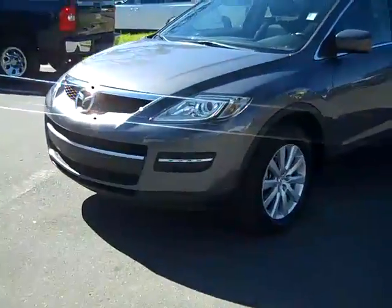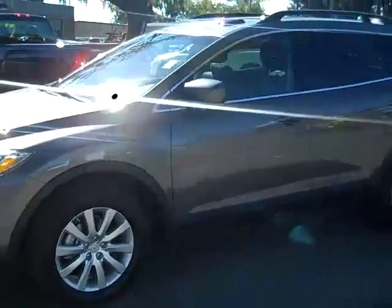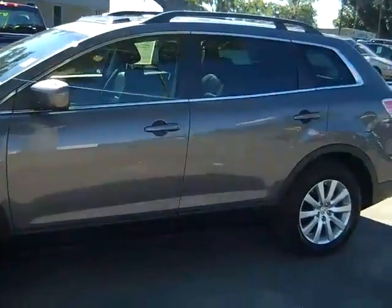Okay, we have alloy wheels, tinted windows, and a sunroof. Let's take a look inside.